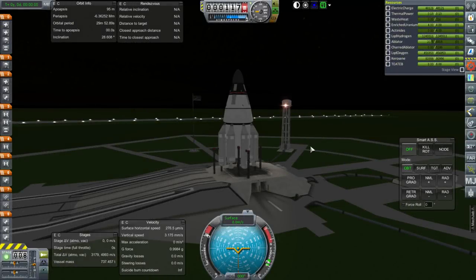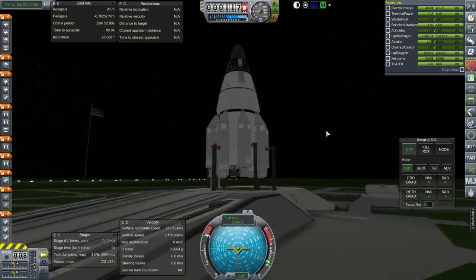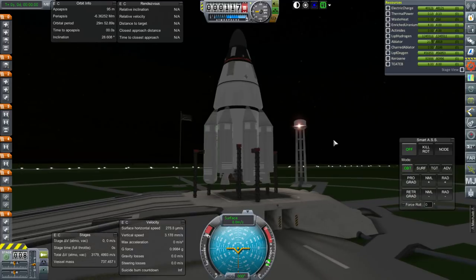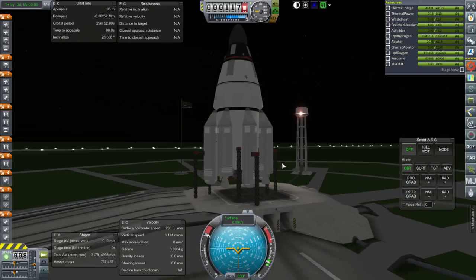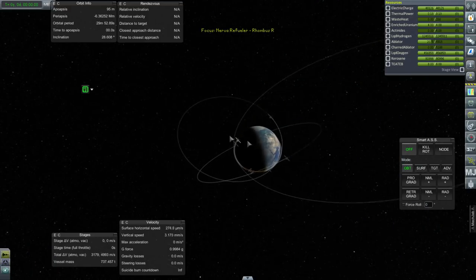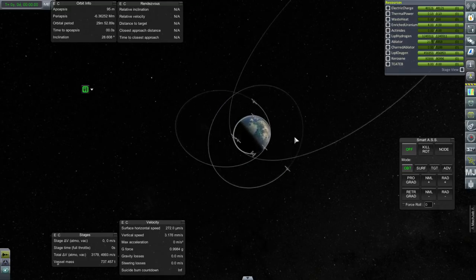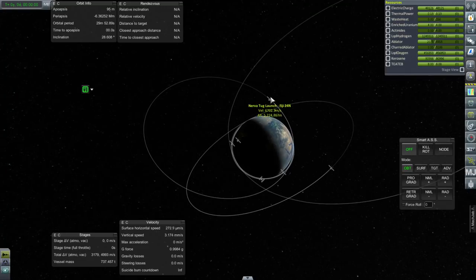Hello everyone, and welcome back to my Beyond History series in Kerbal Space Program 1.1.3. In this episode, we begin with our Nerva Refueler, which is a quite unique looking rocket. The rocket is named the Rhombus R, after a famous design by Phil Bono. The Rhombus is just a unique little rocket — you'll have to look it up for details.